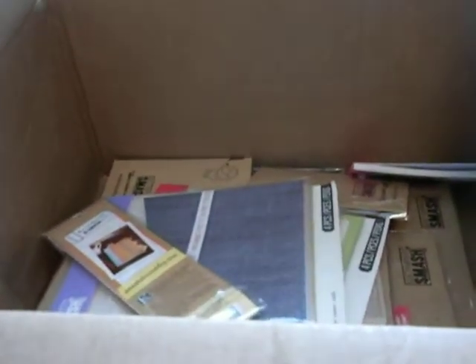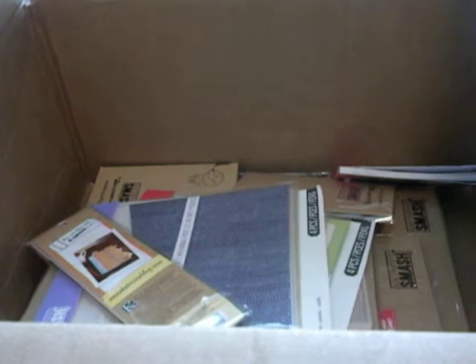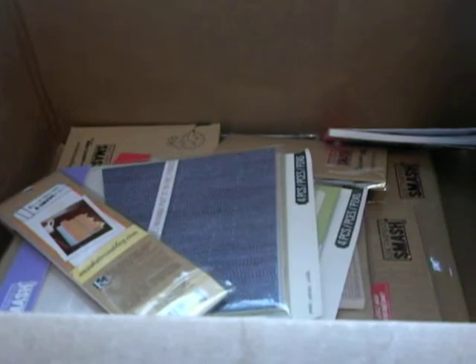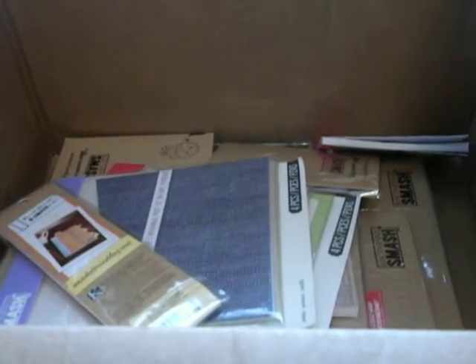I won the Smashbook package, which was the second prize out of the two prizes. She did send me this really pretty card and wrote a little note in there for me. And then these are all the goodies — basically this is all for Smashbooks.